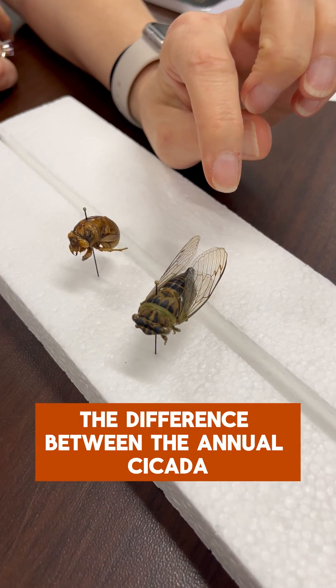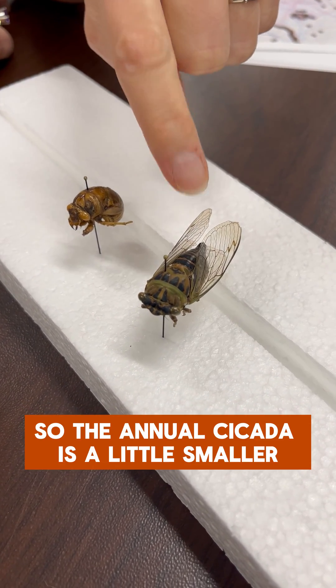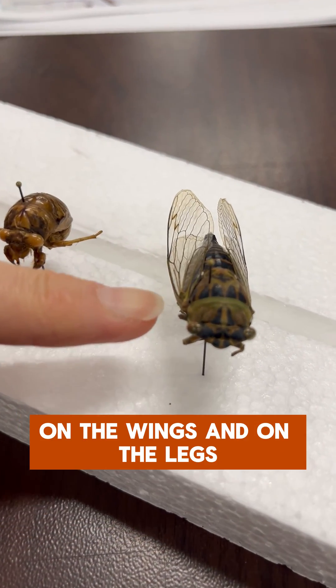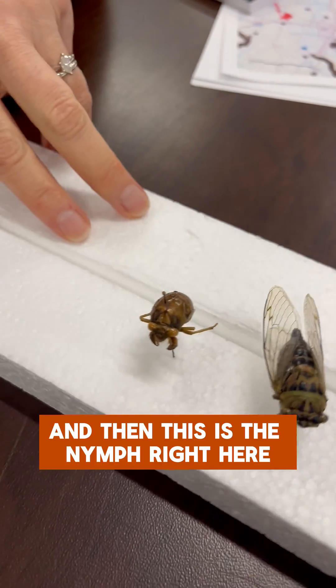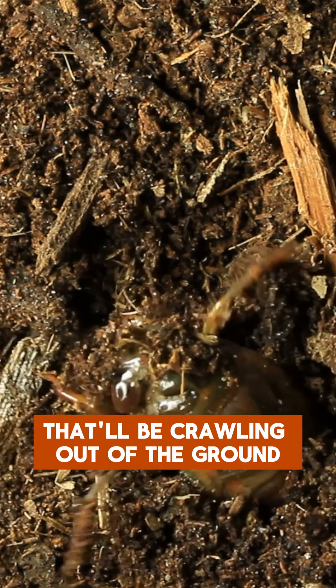The difference between the annual cicada and the periodical cicada is in their color and size. The annual cicada is a little smaller and has green on the front of the body, on the wings and on the legs. And then this is the nymph right here — this is what you'll be looking for that'll be crawling out of the ground.